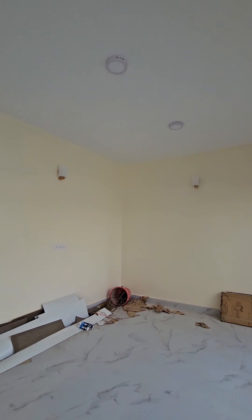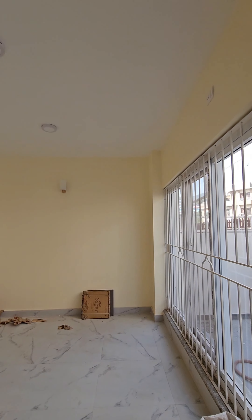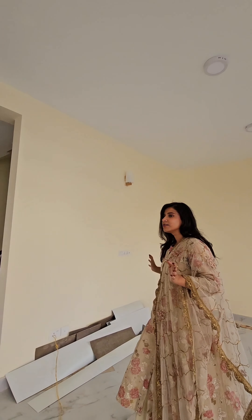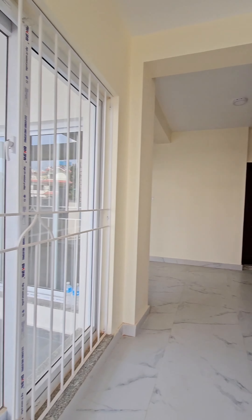This is our living room with entrance. As you can see, big windows, ample light. Grilled also, there is security. And this house is semi-furnished with parketed flooring.